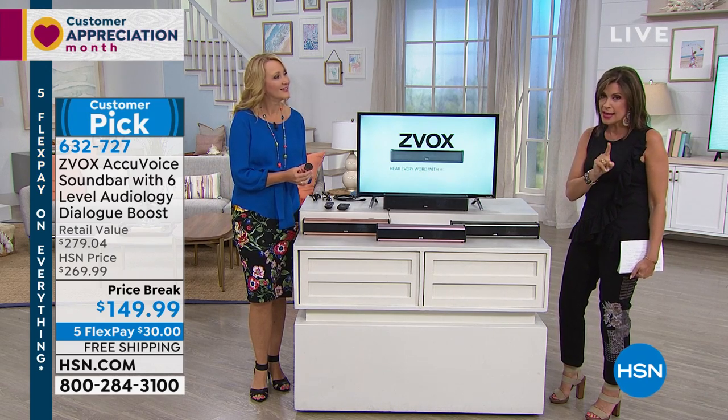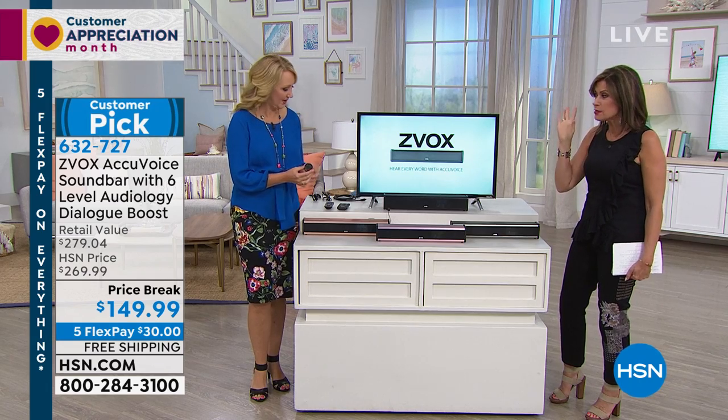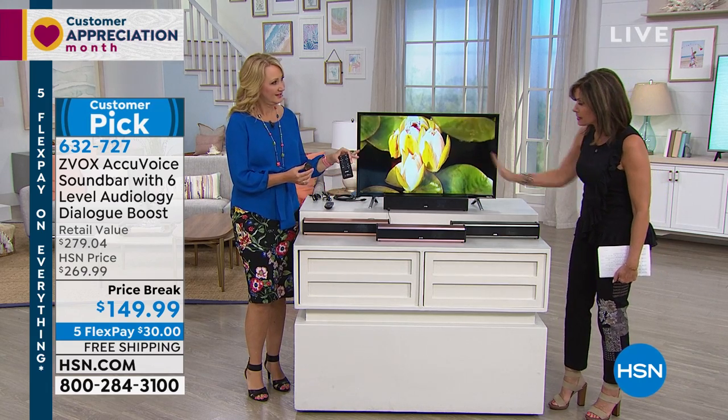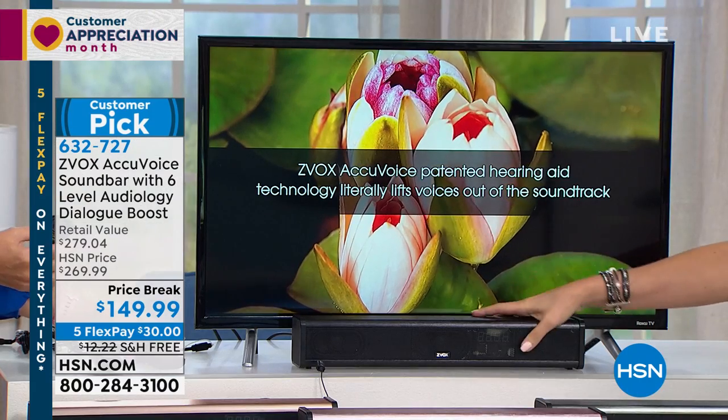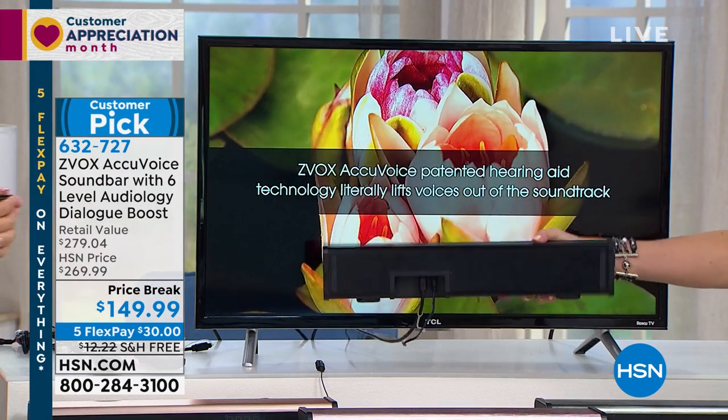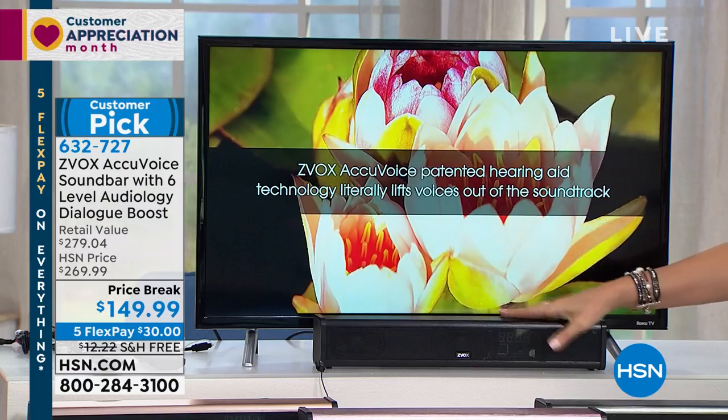This one is also the easiest one to use, and that's what I want to point out. That's why I'm going to upgrade and get this today myself. Six levels. You can do it in the black if you want it to just blend in. It is small, very lightweight. You can mount it on the wall.